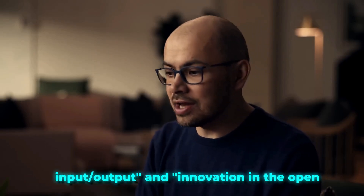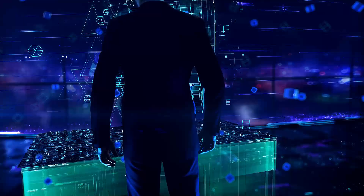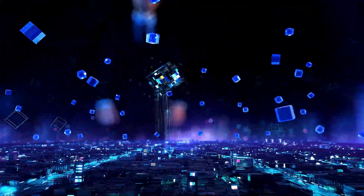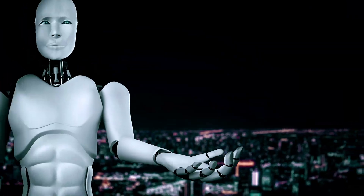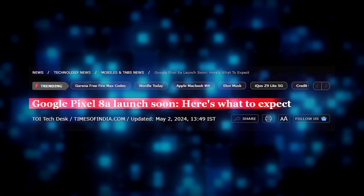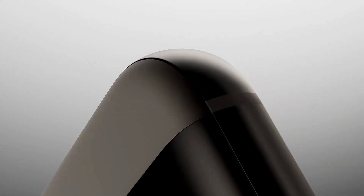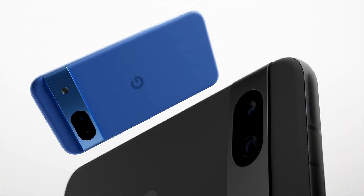The name I/O for Google's developer conference stands for Input Output and Innovation in the Open. It reflects the interaction between technology and its environment, and the collaborative spirit of the developer community. This name traces back to GeoDeveloper Day in 2006. Google has quietly relaunched the Pixel 8a just a few days before the annual I/O conference, continuing the tradition of introducing new Pixel models during the event.